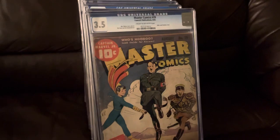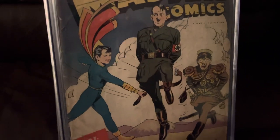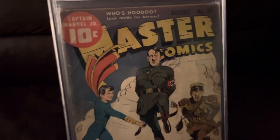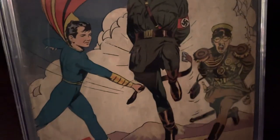Master Comics 29. This is a great cover — Hitler and Hirohito both being swatted with a belt by Captain Marvel Jr. Look at the way Hitler's jumping in the air, look on his face. Just great.